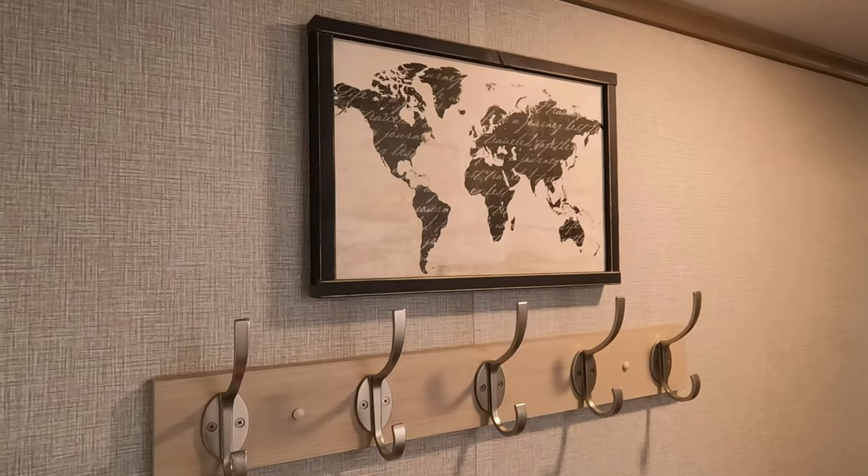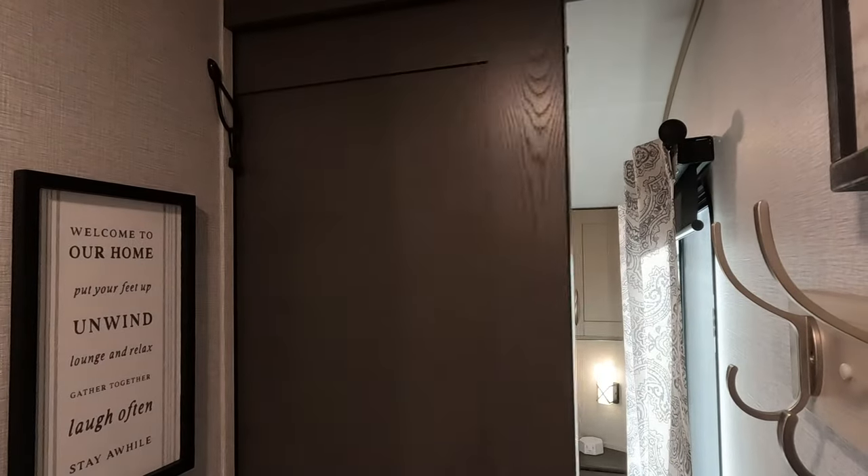We don't have a washer or dryer — this unit didn't come with one — so we rely on wonderful family and amazing friends to let us do laundry. We also added a coat rack in the hallway for coats in the wintertime, purses, and company's belongings. All of the doors in our RV are pocket doors, which means they don't swing out and that saves a lot of space.